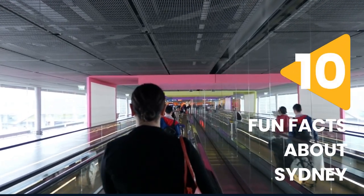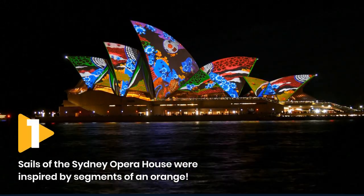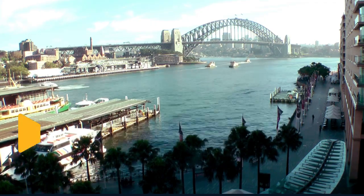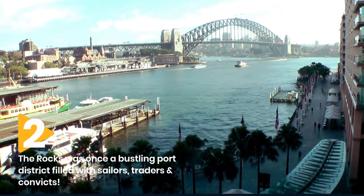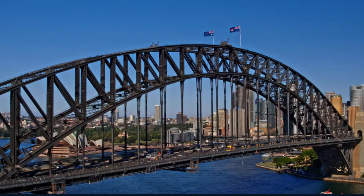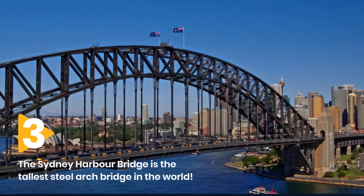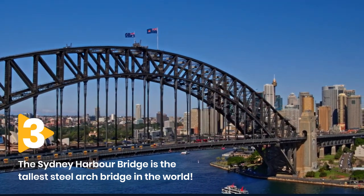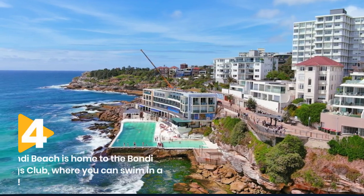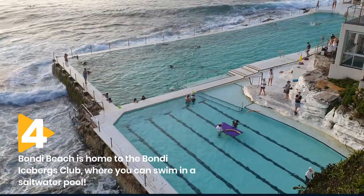Now let's discuss some fun facts about Sydney. The sails of the Sydney Opera House were inspired by segments of an orange, and it took 14 years to complete the construction. The Rocks was once a bustling port district filled with sailors, traders, and even convicts, adding to its rich and colourful history. The Sydney Harbour Bridge is the tallest steel arch bridge in the world, standing 134 metres above sea level, with a total length of 1,149 metres. Bondi Beach is home to the Bondi Icebergs Club, where you can swim in a saltwater pool overlooking the ocean, regardless of the season.